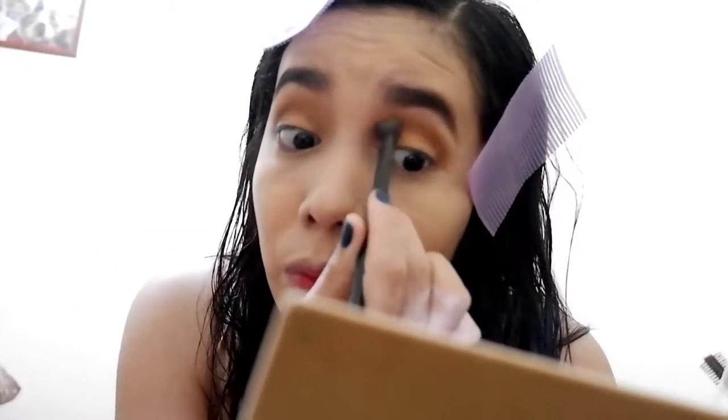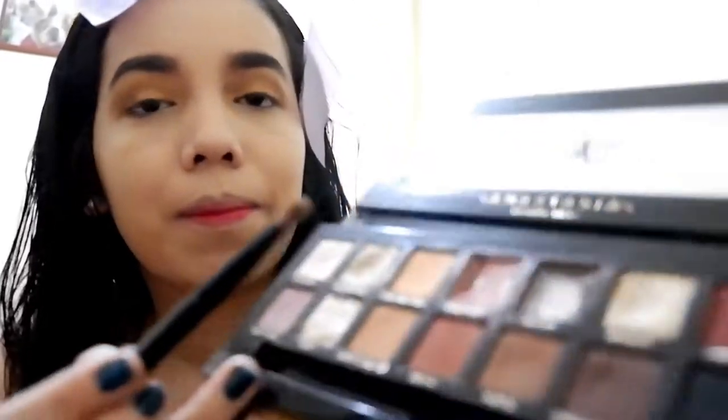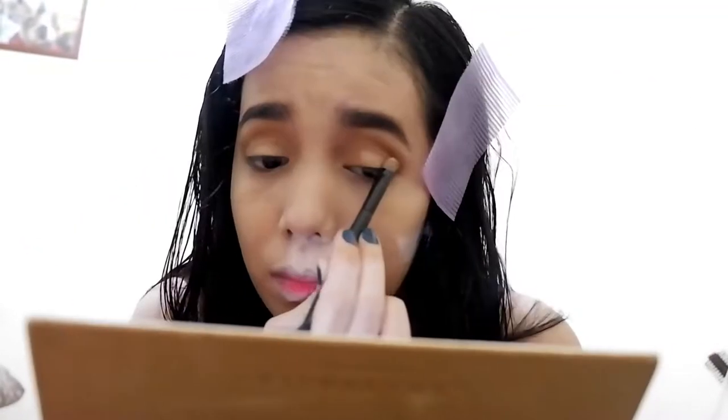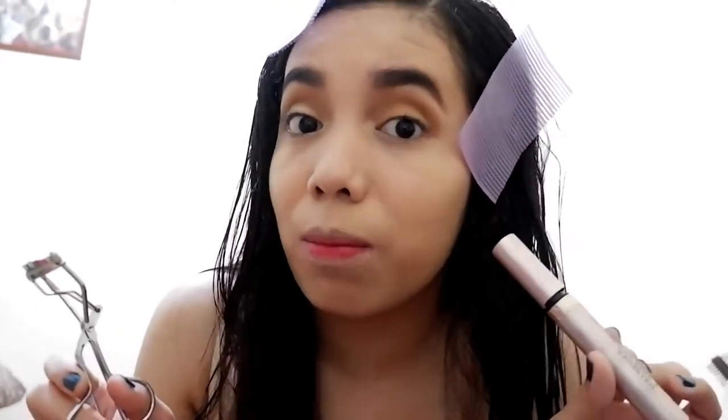Make sure guys you blend well, most especially with the dark shades. The next one for shimmer is this Glissening and also Tempera. And for my eyelashes, I use this Nichido Eyelash Curler and L'Oreal Paris Voluminous Lash Paradise.